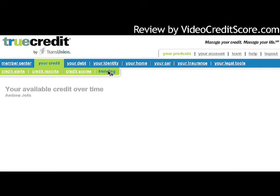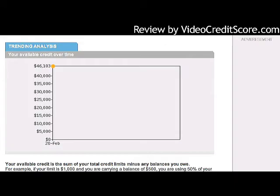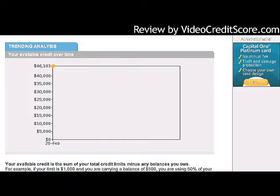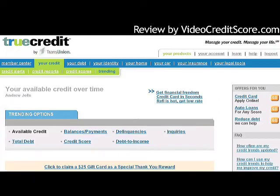Let's look into trending. There's not going to be much in this section since I'm a new user, but it does break things up into different charts — I can see how my score is trending, my available credit, and quite a few other categories. Let's go into 'Your Debt.'